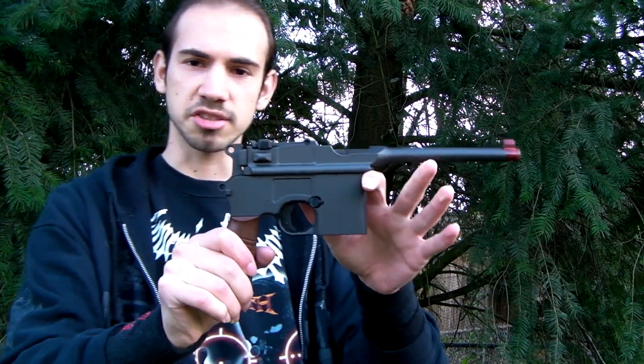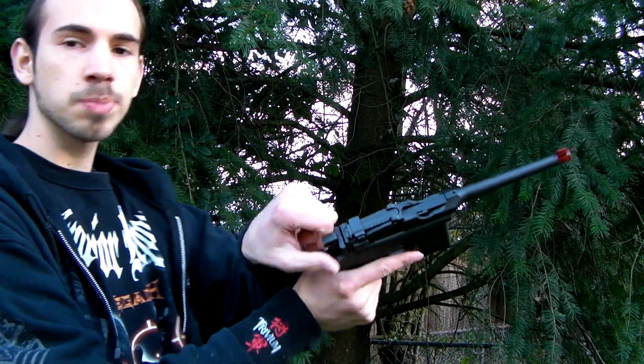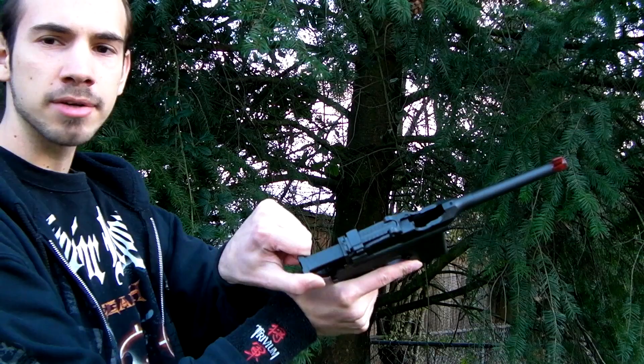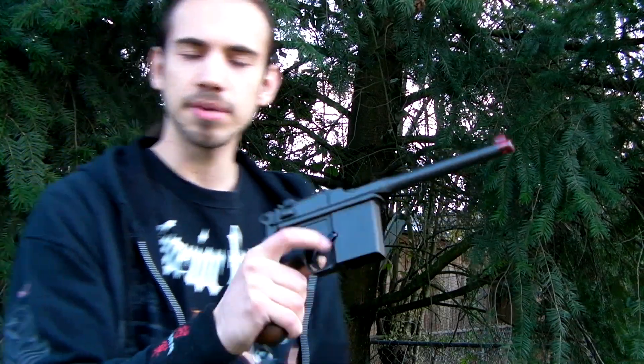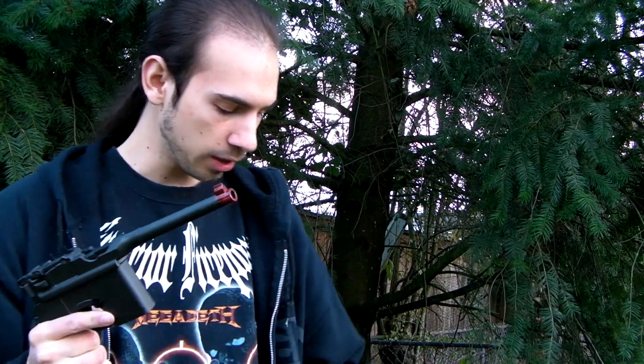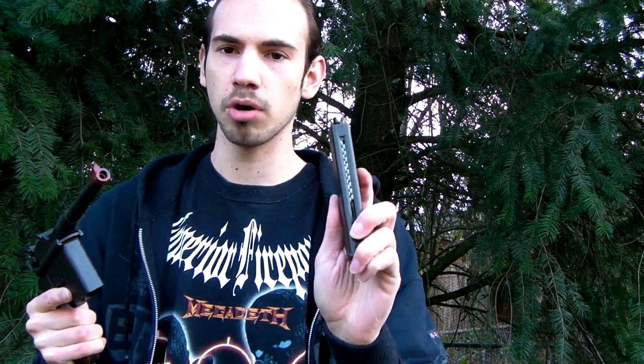Either way, it's going to be the chrono today of this. This is a Gas Blowback C96, made by Tercel over in China, and so far it's been pretty nice quality — I've been somewhat impressed with it. I've got a fully loaded magazine, .2g BBs and propane.